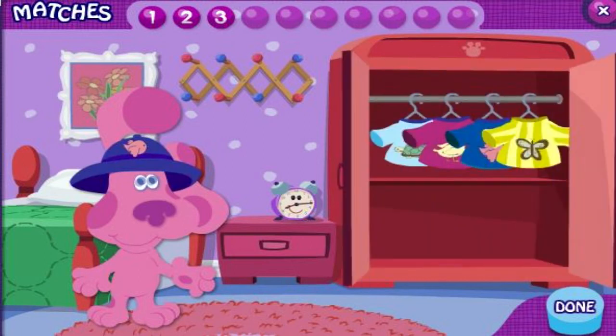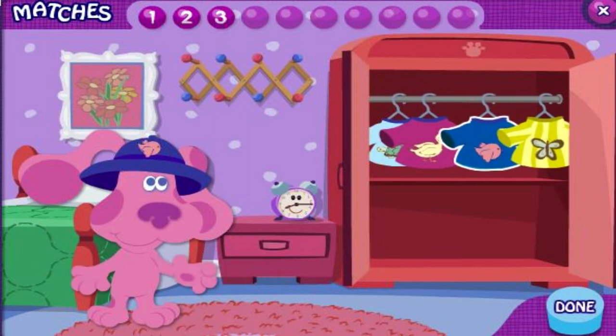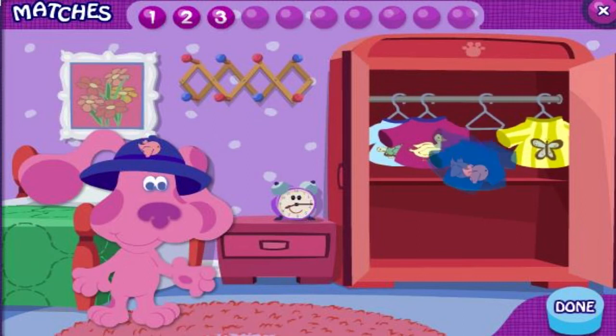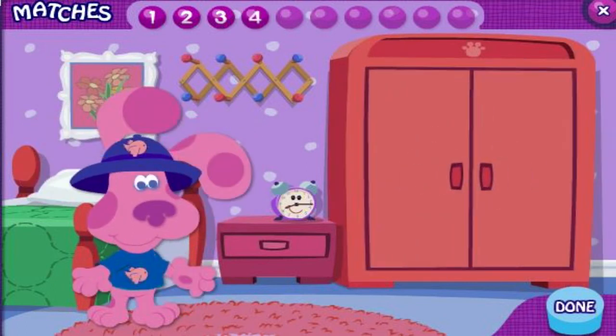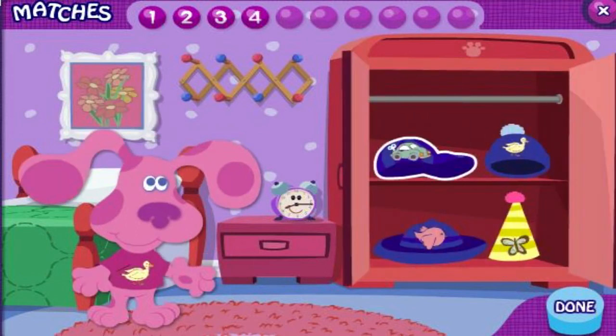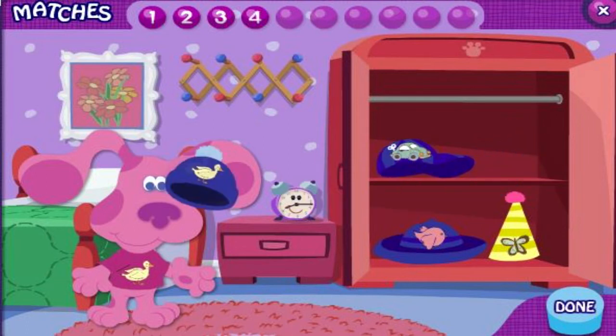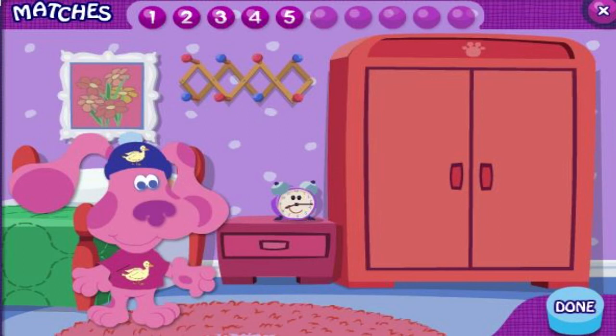Oh look, a bird. I wonder if there's another piece of clothing with a bird. Can you find it? That's it. They both have a bird on them. Oh look, a duck. That's my favorite animal. Can you find the piece of clothing with a duck on it? Nice match. They both have a duck on them.